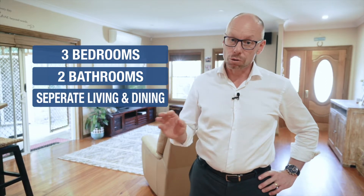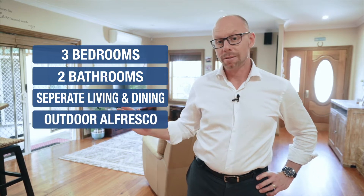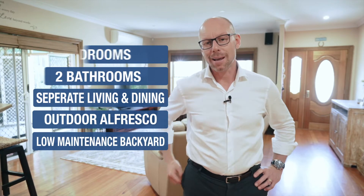A real surprise package. This beautiful single level brick home offers you so much. The home includes three bedrooms in total and two bathrooms, with the ensuite also featuring a spa bath and a large shower. The home also includes a separate dining area, lovely living area, a great outdoor entertaining alfresco area, and a very low maintenance, easy care backyard.